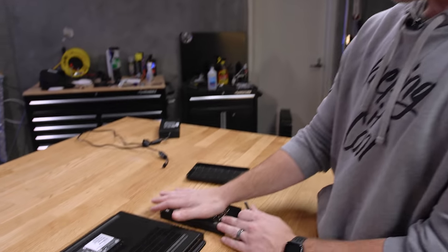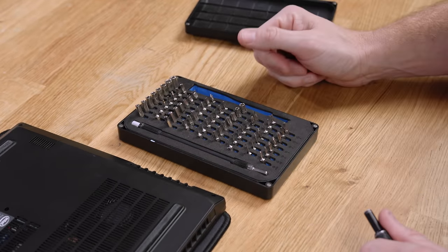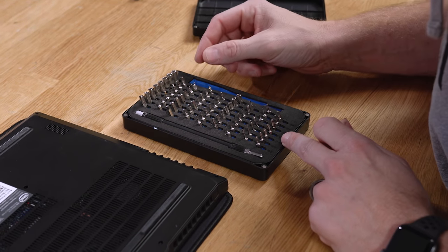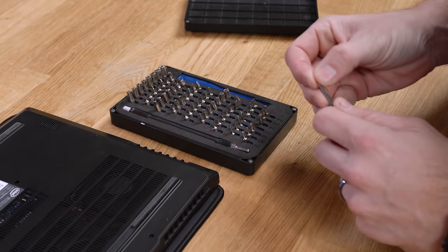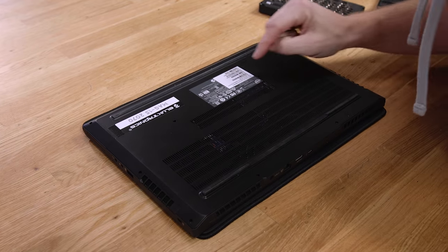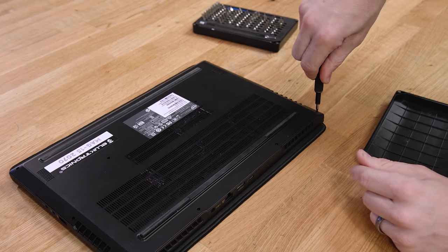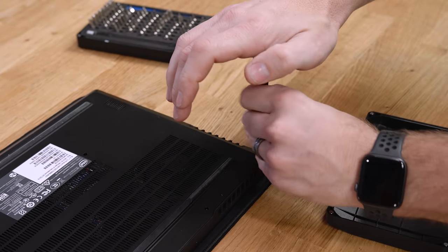The iFixit kit makes a great gift for anyone who likes to take things apart — they've got all kinds of sizes in the $50 range and it's got every bit you could possibly need. We're going to take this laptop apart: looks like just the perimeter screws and maybe the middle ones. One of the nice things about this brand is they give you a teardown guide — the manual actually tells you how to tear it down.